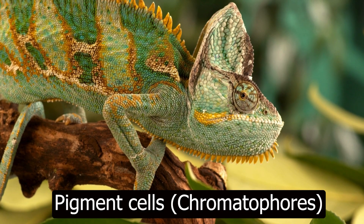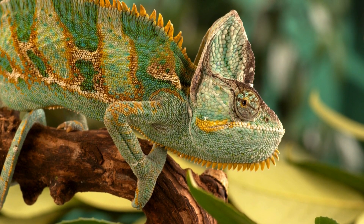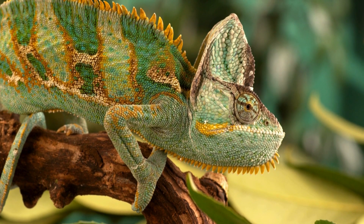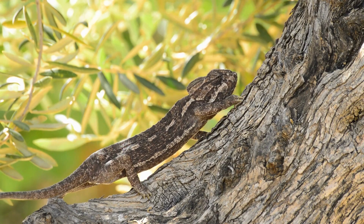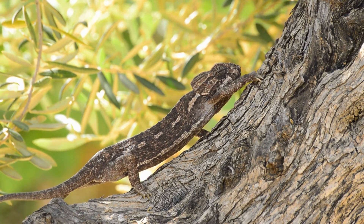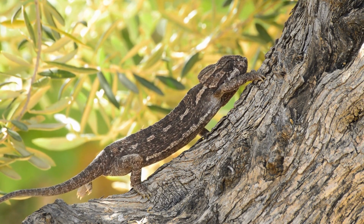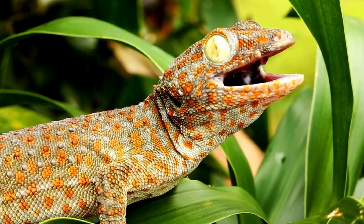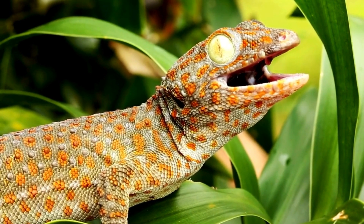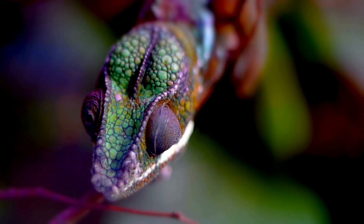Pigment cells, or chromatophores, are the outermost layer and contain color pigments. They hold melanin particles for black or brown colors and can also contain other pigments like carotenoids — yellow and orange — and pterodines — red and yellow. These cells can change the size of their pigment sacs: when these pigments spread out, they darken the chameleon's skin; when they contract, the skin lightens.